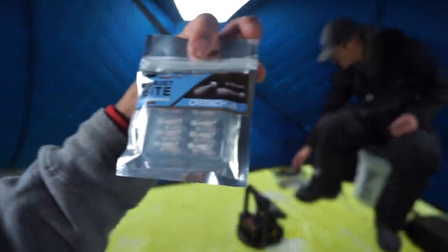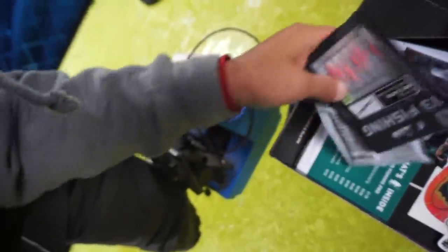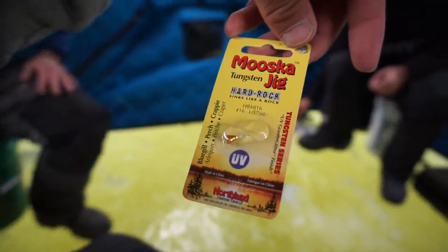These walleyes are pretty aggressive so we probably won't need anything finesse, but there are quite a few perch and crappies in here too, so the tungsten might come in handy. Here we got some Frostbite little creek chubs — these have worked really good in the past. You just put them on as a little plastic and tie them up with the tungsten we just got. Then we got some 13 Fishing mini quattro — that would be a good crappie lure right there. We actually got two packets of those, both in good colors.